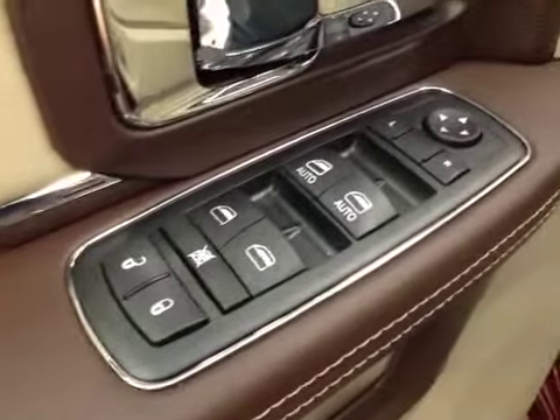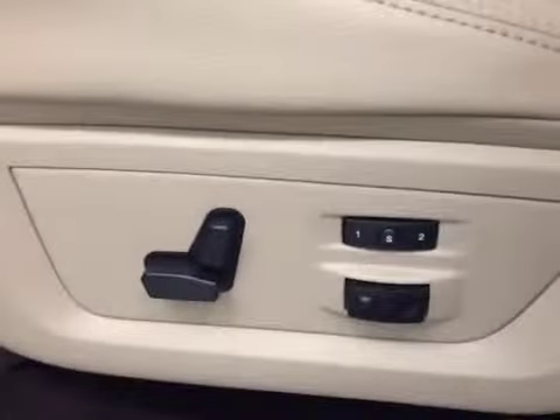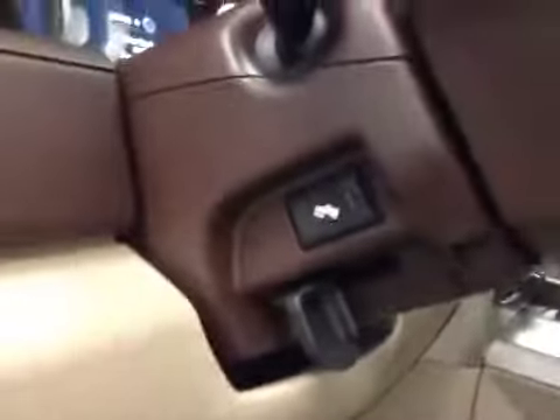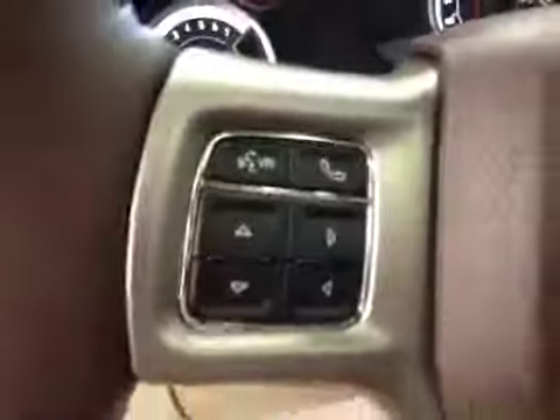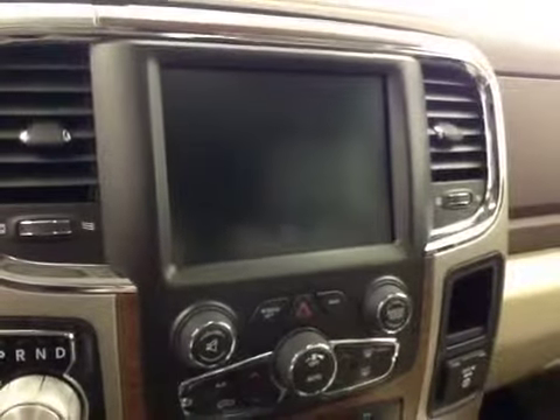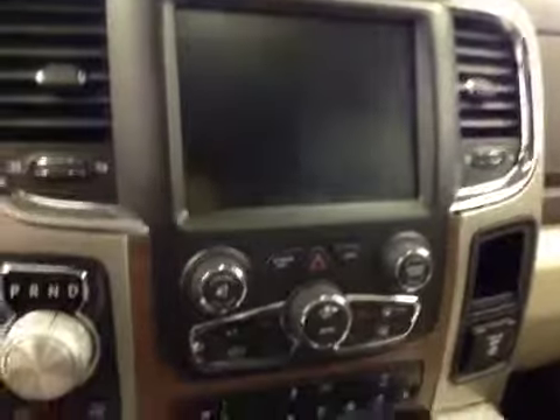Interior options: you get power locks, power windows, power mirrors, power driver seat with lumbar support, memory seat, light controls, power adjustable foot pedals, hands-free communication, cruise control, power tilt sunroof, power sliding rear window, garage door openers, push button start, and a touchscreen AM/FM radio with CD player, auxiliary, USB, and HDD hard drive capabilities.